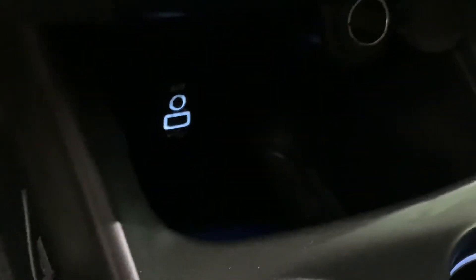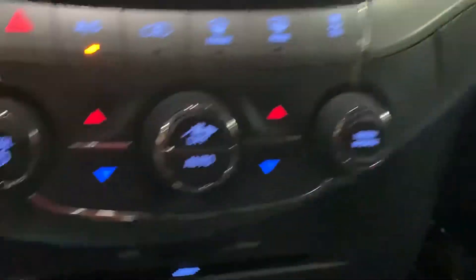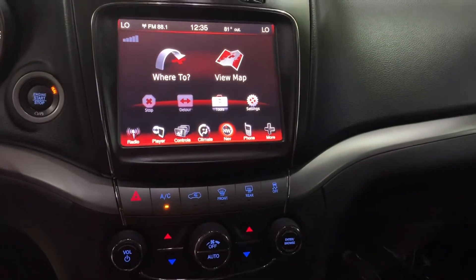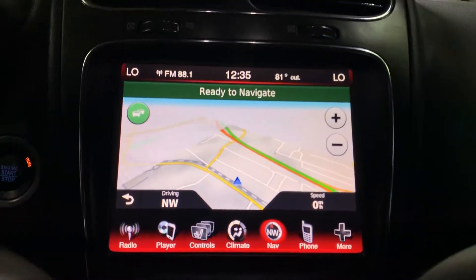You're also going to have USB dock support available. You're still going to have your CD player, and of course your AM/FM radio. Those are the many options equipped on this vehicle.